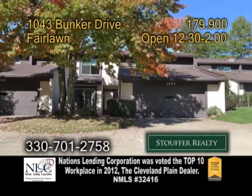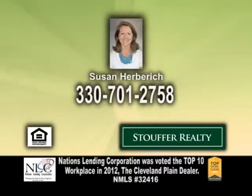Open today from 12:30 to 2 p.m. For more information, contact Susan Herbrick.